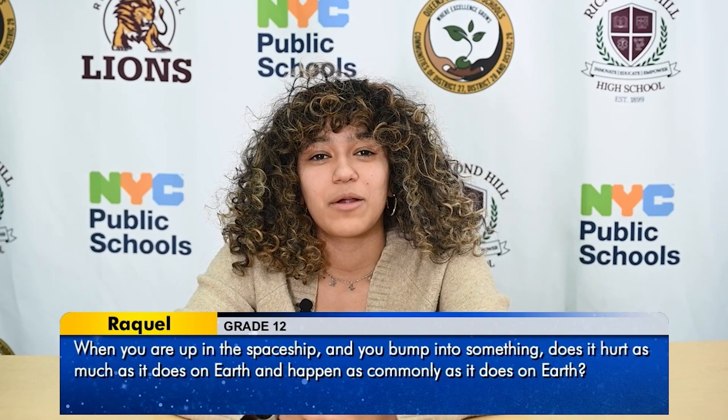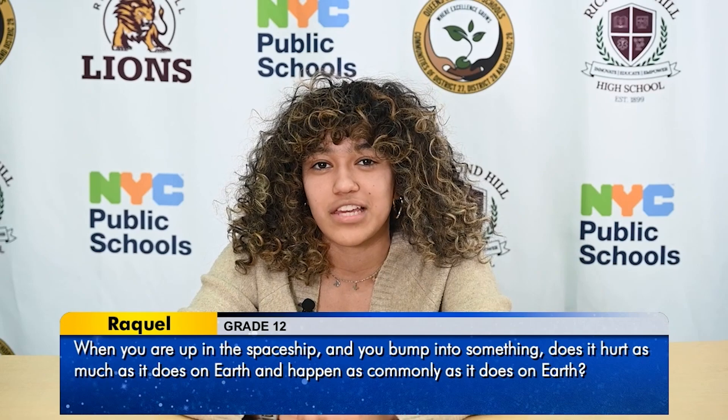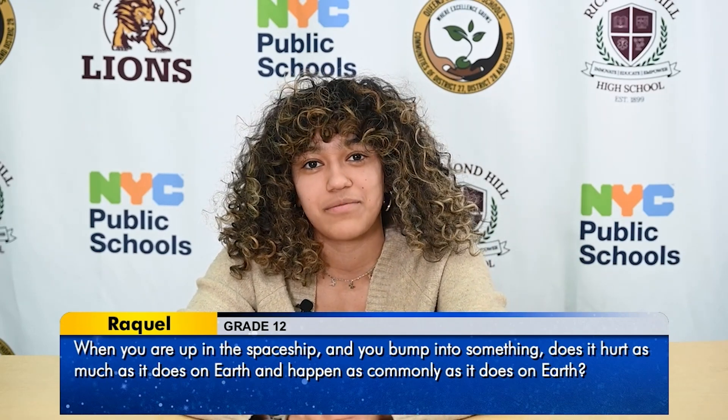Hi, my name is Raquel, and my question for you is: when you're up in the spaceship and you bump into something, does it hurt as much as it does on Earth, and does it happen as commonly? Thank you.